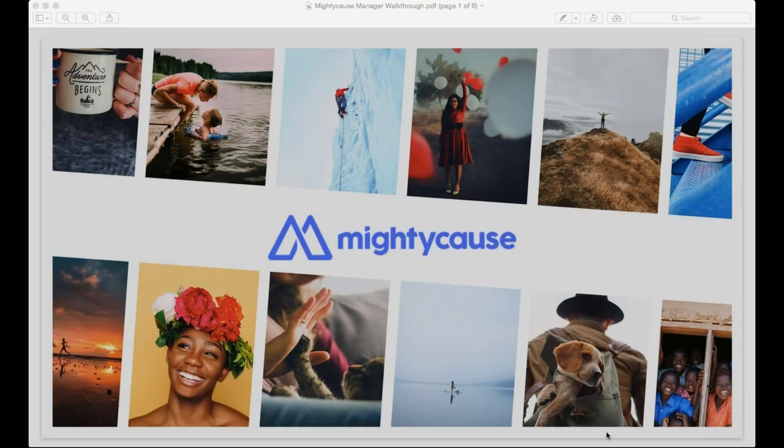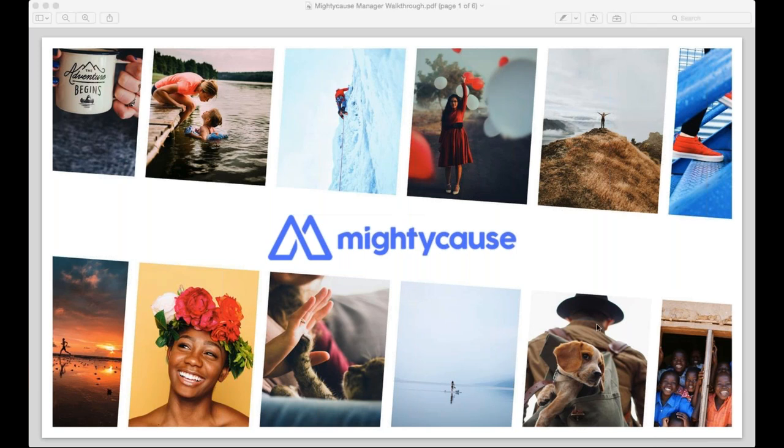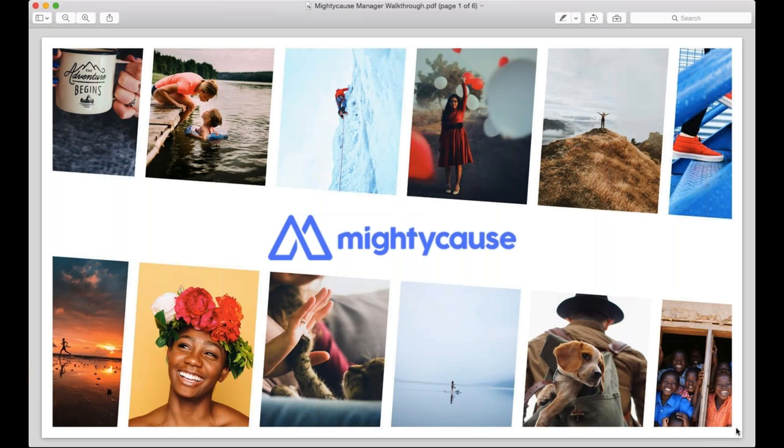Thanks everyone for joining us today. We're here to talk about Mighty Cause and most importantly our exciting new announcement with the Mighty Cause Manager. We'll cover a few slides to go over some basic information and then jump right into a live walkthrough of the new tools. Feel free to type into the GoToWebinar control panel on the right side if you have any questions.